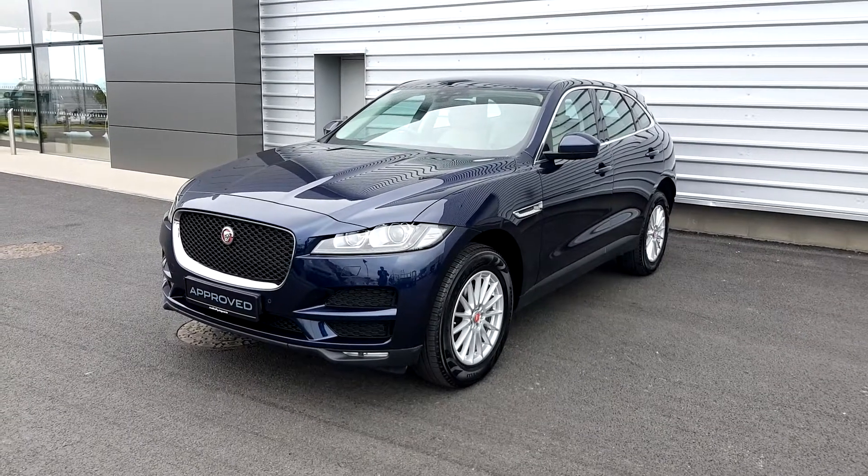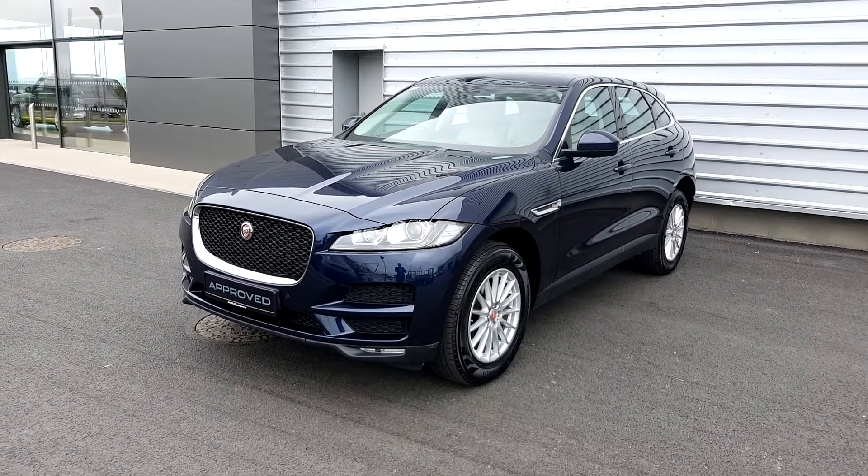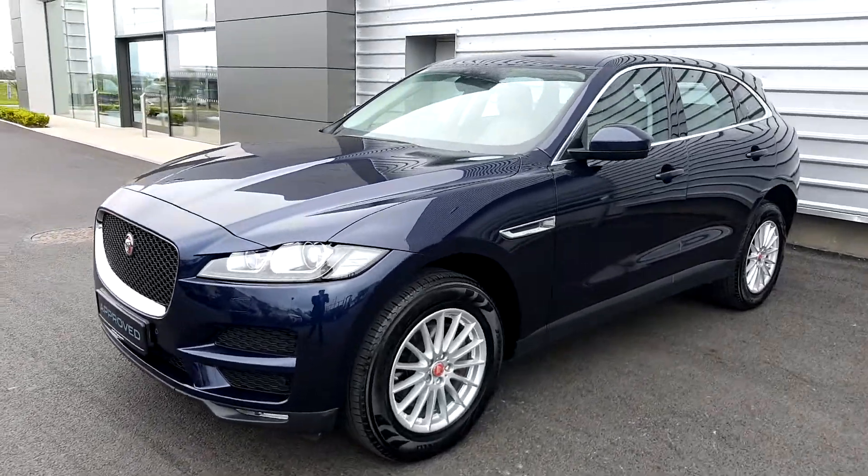Hello, welcome to Jodh of the Jaguar. Today we have a 2018 Jaguar F-Pace Prestige in Loire blue metallic paint.